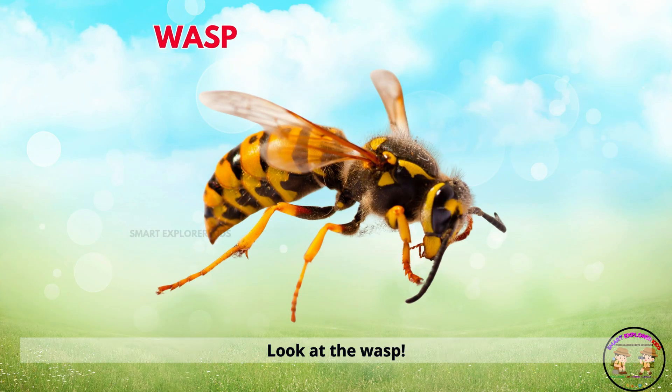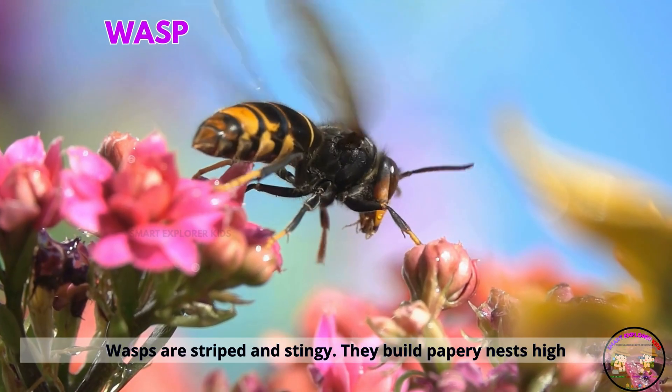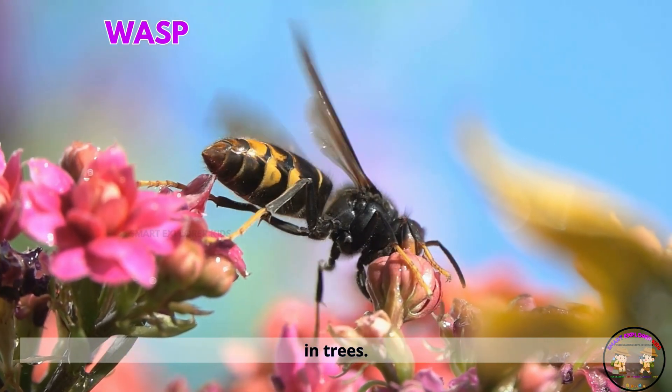Look at the wasp. Wasps are striped and stingy. They build papery nests high in trees.